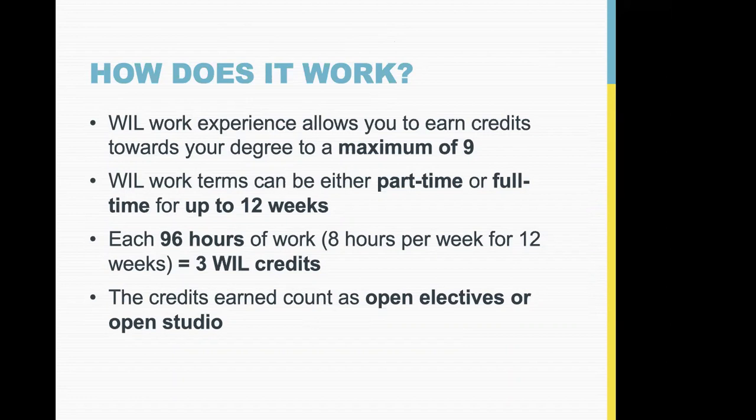These work experience opportunities allow you to earn credits towards your degree, so theoretically you are working in your degree area and earning credits while doing that. During the course of your degree you can take up to nine credits of work integrated learning slash co-op credits — that's the maximum. The work terms can be part-time or full-time and they run up to 12 weeks, so they kind of run over the course of a semester.